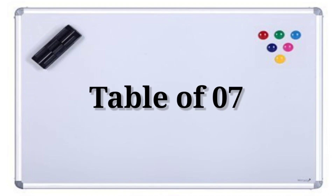Hello everyone. Welcome to my channel. Today we will learn table of seven. So let's start.